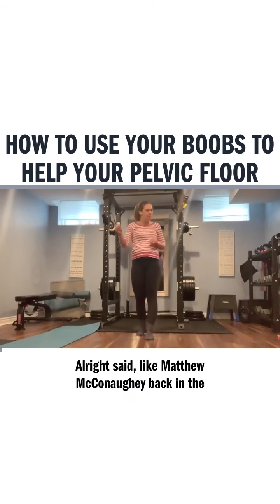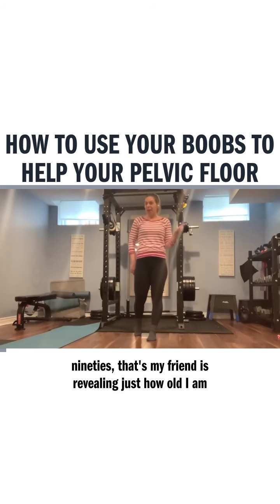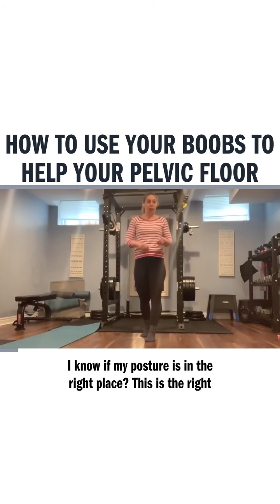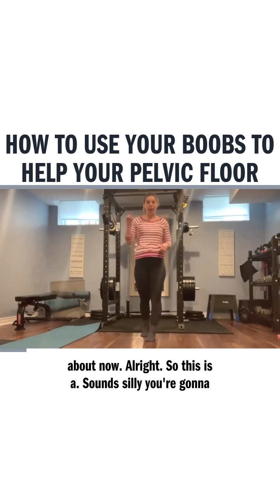Alright, alright, alright — said by Matthew McConaughey back in the 90s. That, my friend, is revealing just how old I am. So if you're watching this and you're wondering how do I know if my posture is in the right place, this is the right video for you, because that's exactly what we're going to talk about now.